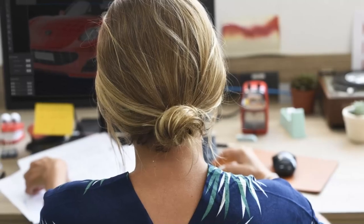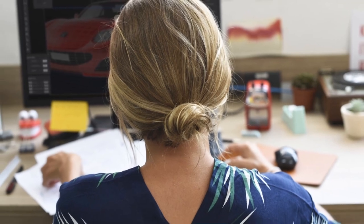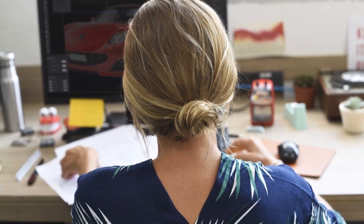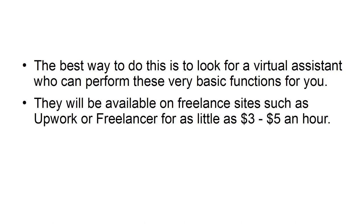The first thing to understand is that all low-skilled jobs can be outsourced. Data entry, basic English content creation, text translation, and other simple tasks can be done by a freelancer for an incredibly low rate. The best way to do this is to look for a Virtual Assistant who can perform these very basic functions for you. They are available on freelance sites such as Upwork or Freelancer for as little as $3 to $5 an hour.